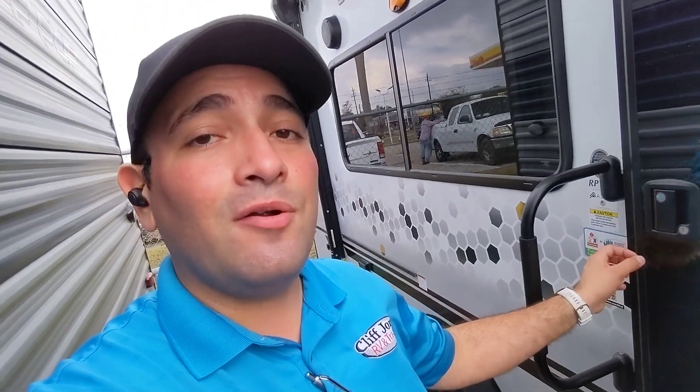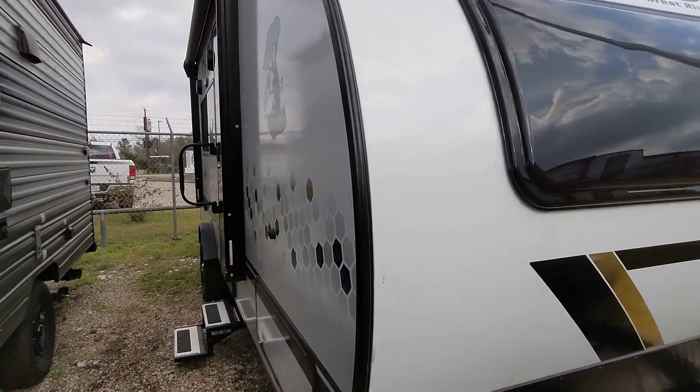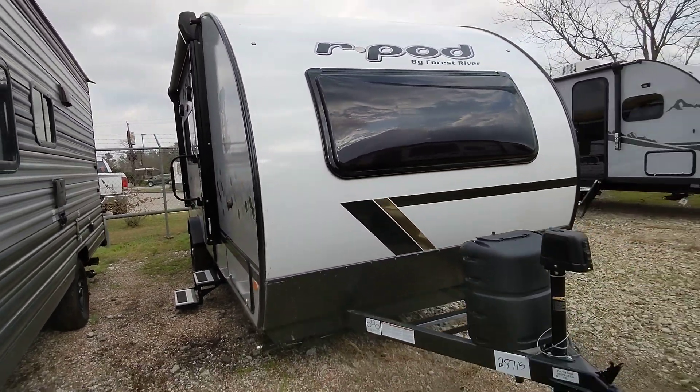Okay Joseph, Nico from Cliff Jones RV here in Celia — we're closing in about 12 minutes but I wanted to make this video to show you this awesome R-Pod 192. I know you're saying you want to come Friday, but if you can come any sooner, we only have one in stock — this is actually the last R-Pod we have right now. I'd love to serve you at the highest level, Joseph. Let me know what I can do — 979-413-9554. Thanks again.